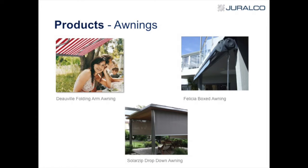We've spoken about awnings — we have a range of different types. We have the DeVille, which has been around for many years. We have the Felicia boxed awning where the canvas is actually retracted right back inside a head box, so the canvas lasts a lot longer. We also have the Solar Zip, the drop-down awning — more of the indoors-outdoors space, which we're starting to move more into.